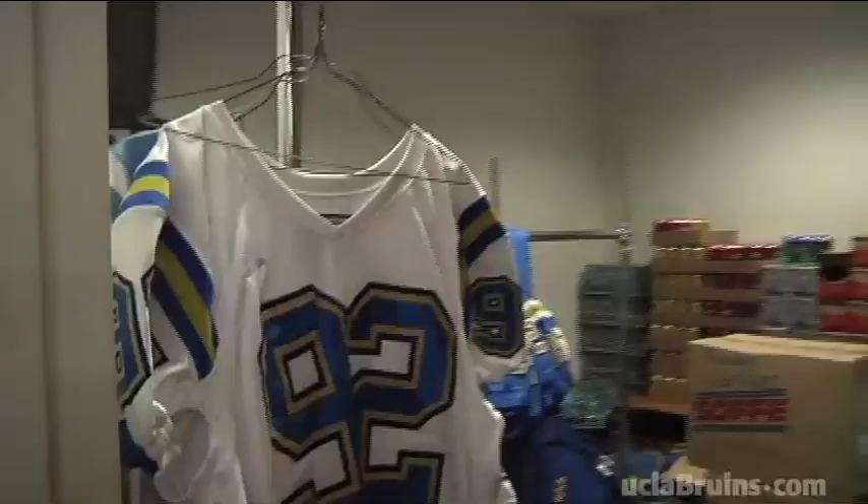Those are last year's jerseys — Brian Price's there. Let's keep looking. A staff member approaches: 'Can I help you with something?' 'Yeah, we're trying to find the new road jerseys.' 'Oh no, you'll have to wait till Saturday like everybody else — we're going to break them out so everybody can see them then.'